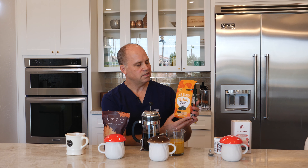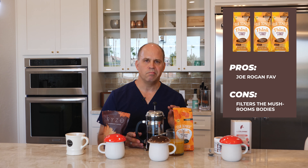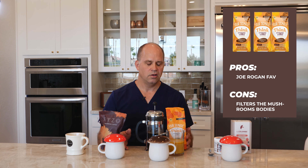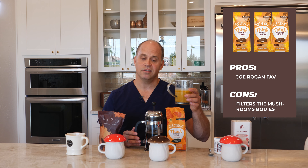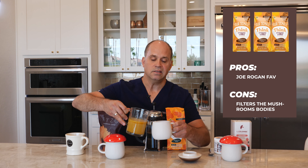Next, we move on to Joe Rogan's favorite: the Four Sigmatic functional mushroom coffee. This is a ground coffee product with mushrooms pre-mixed, so I'll prepare it as a filtered coffee or using a French press. One concern is that you may lose some of the fruiting body of the functional mushrooms in the filter or French press process. Joe Rogan's technique is to prepare a coconut milk with about a teaspoon of turmeric — he calls that golden milk — and uses it to prepare his mushroom coffee.